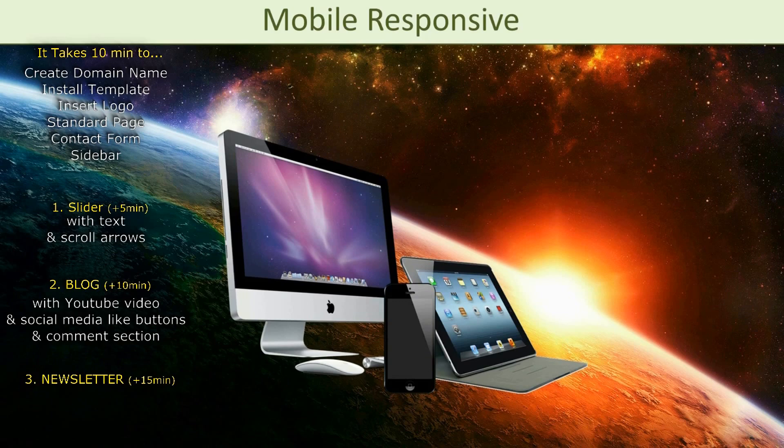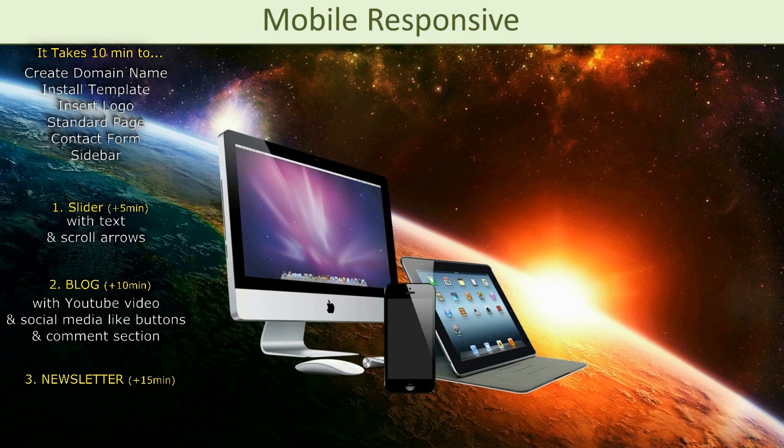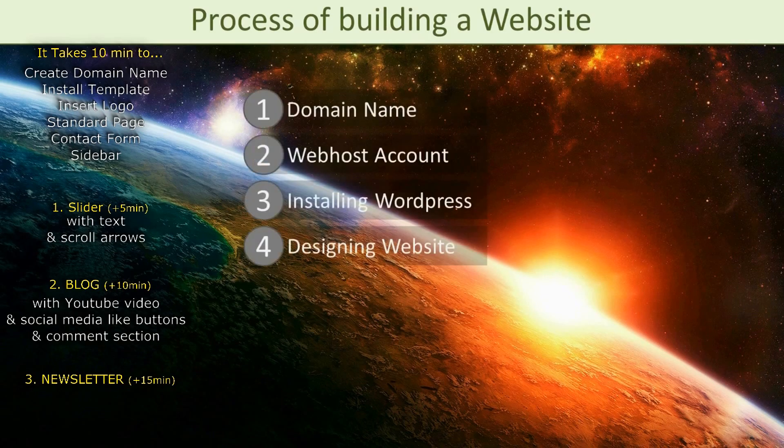So having said that, we can just get started. Let me start by describing the process of building a website. This basically consists of four steps: registering a domain name, creating a web host account, installing WordPress, and of course designing your website.